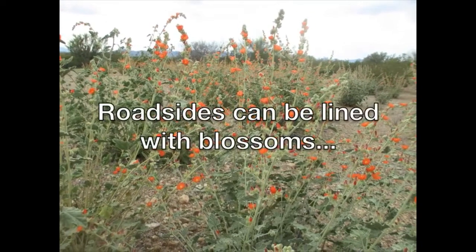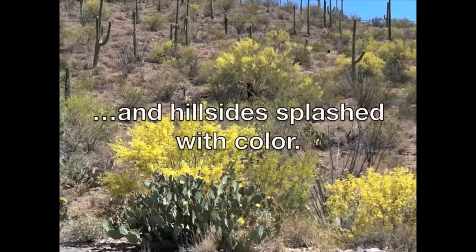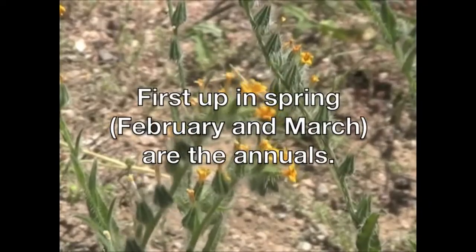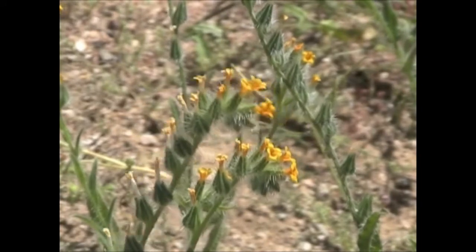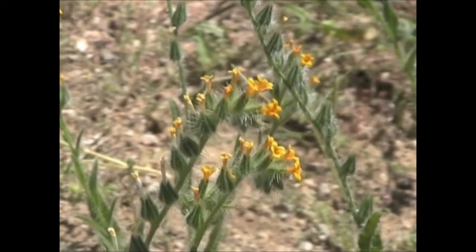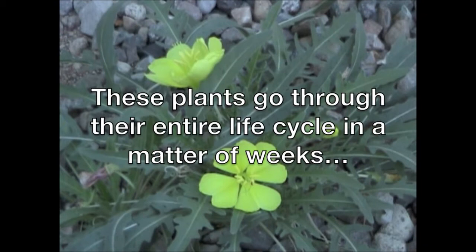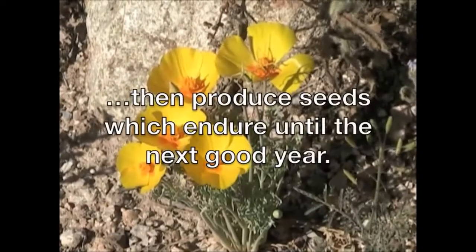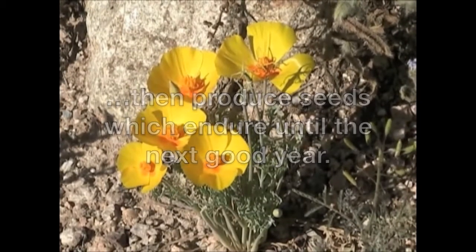Roadsides can be lined with blossoms and hillsides splashed with color. First up in spring — February and March — are the annuals. Fiddleneck. These plants go through their entire life cycle in a matter of weeks. Spring evening primrose. Then produce seeds which endure until the next good year.